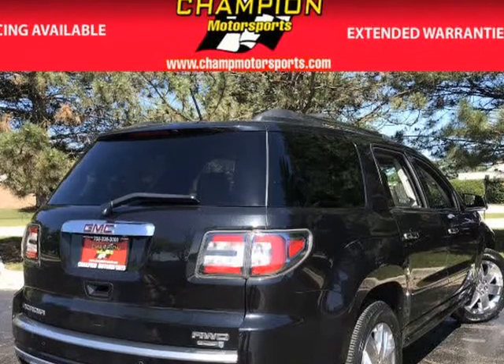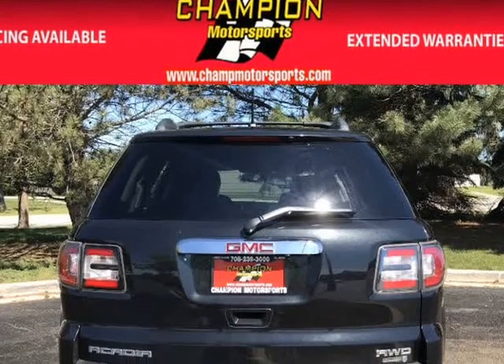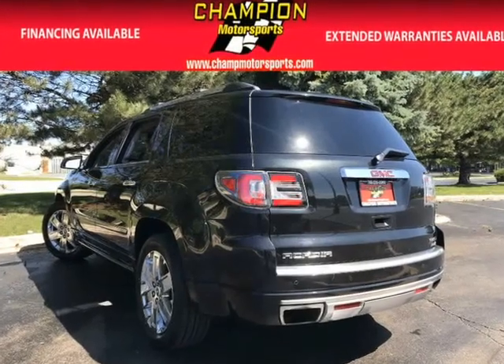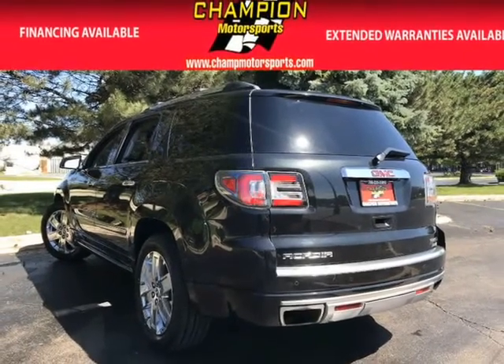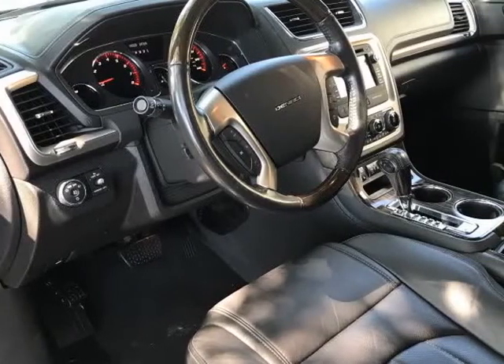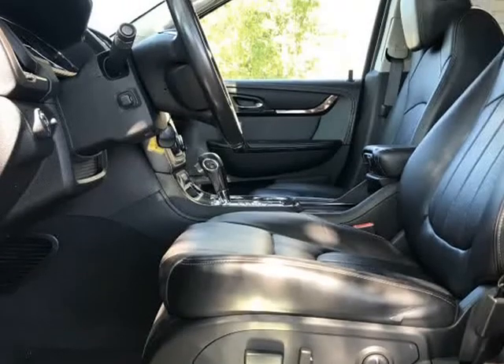This vehicle is equipped with all-wheel drive, automatic transmission, a 3.6L 6-cylinder engine, power door locks, power windows, power steering, power mirrors, power seats, cruise control, steering wheel audio controls, tilt, and telescoping wheel.